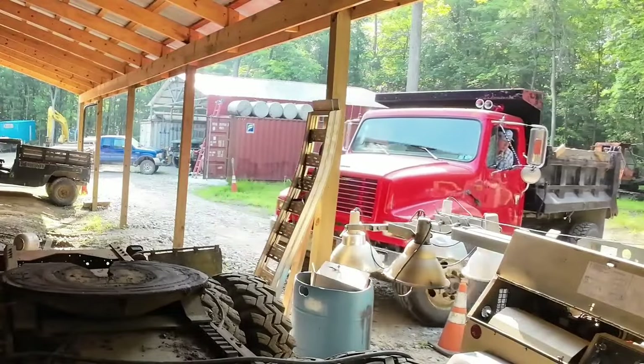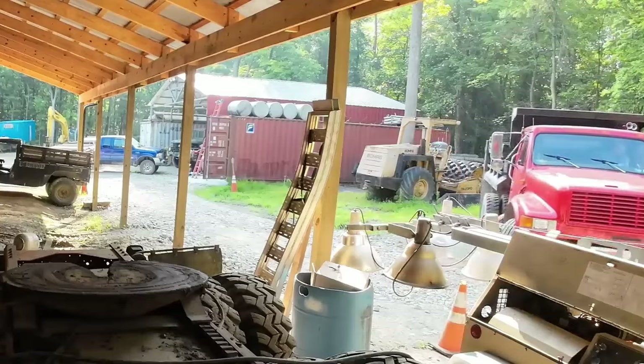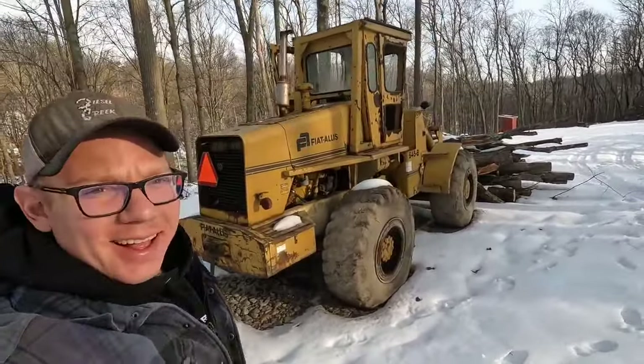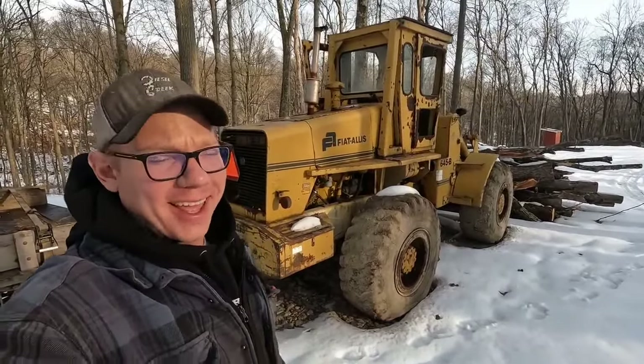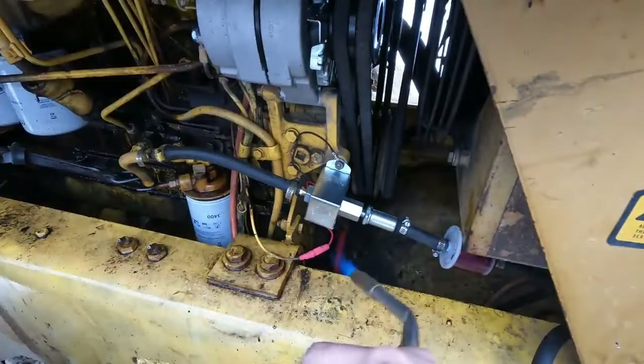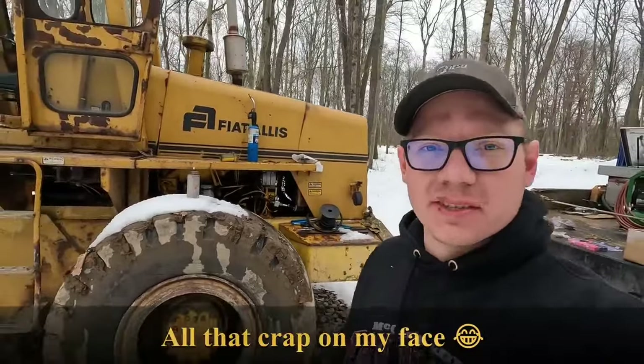His expertise extends beyond creating content. He's a versatile handyman involved in heavy equipment restoration, construction, property management, and homesteading. In this video, we'll delve into some of the incredible projects Matt from Diesel Creek has undertaken, exploring his insane creations, hobbies, and much more. Make sure to stick around until the end for the full experience.